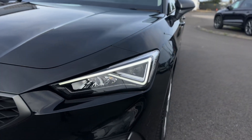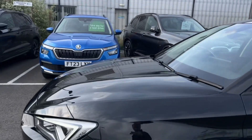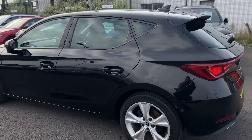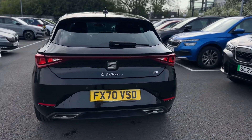As you can see, it has the LED daytime running lights, front sensors, 17-inch alloy wheels, LED rear tail lights, as well as rear sensors.